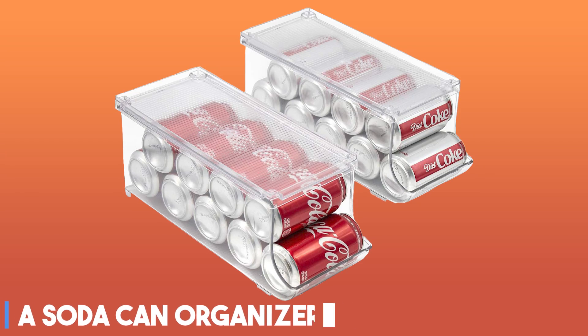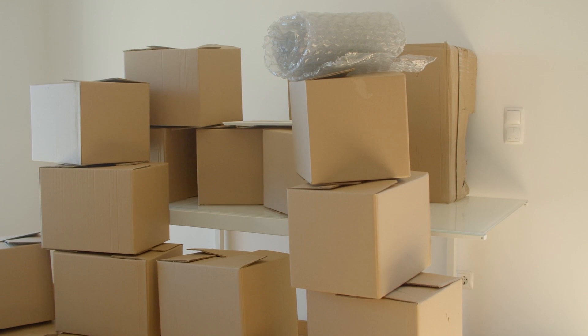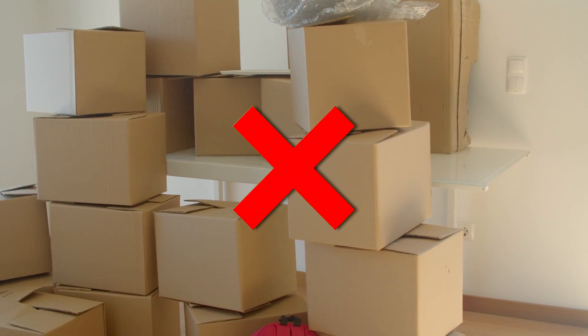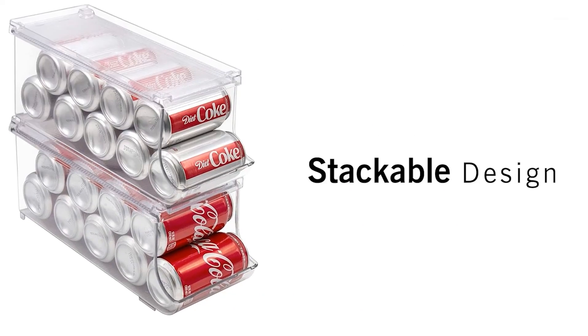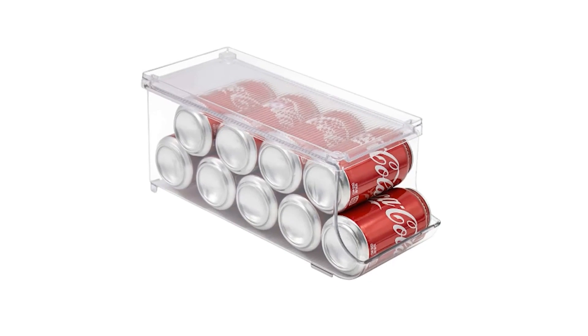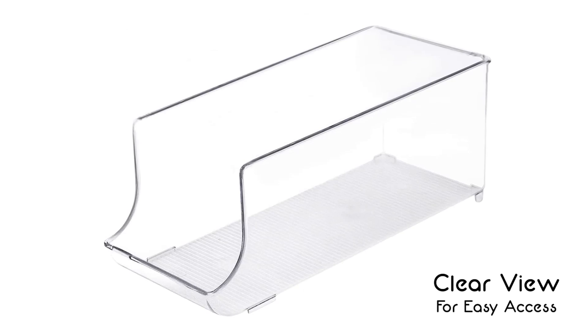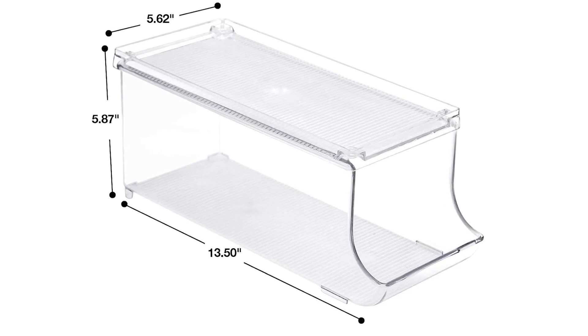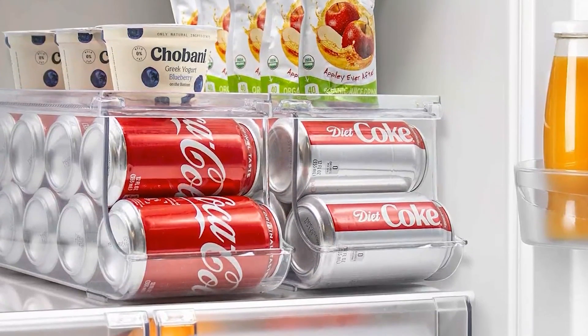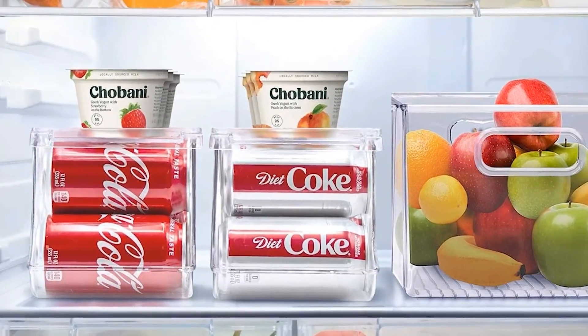At three, it's a soda can organizer. Whether you're a fan of LaCroix or Diet Coke, those large 24-pack cardboard boxes can disrupt your organizational vibe. These organizers are perfectly sized to hold nine 12-ounce cans each. Thanks to their clear acrylic construction, you'll be able to see exactly which beverage you're running low on. They also have lids so you can stack other items on top and utilize all available space.